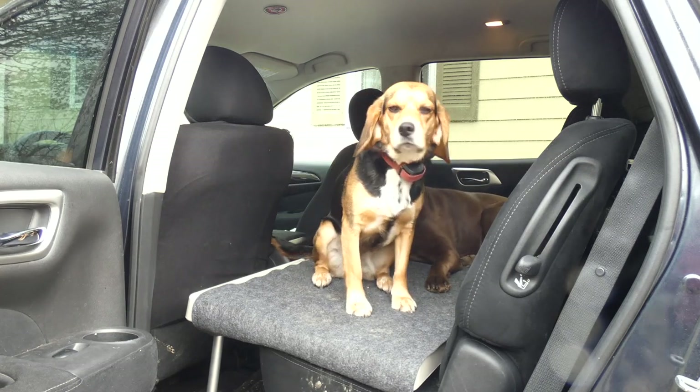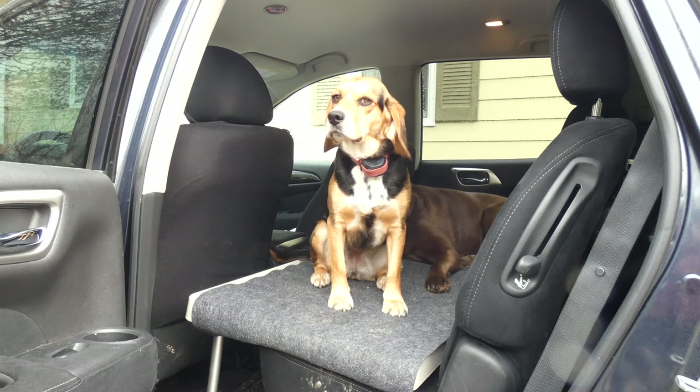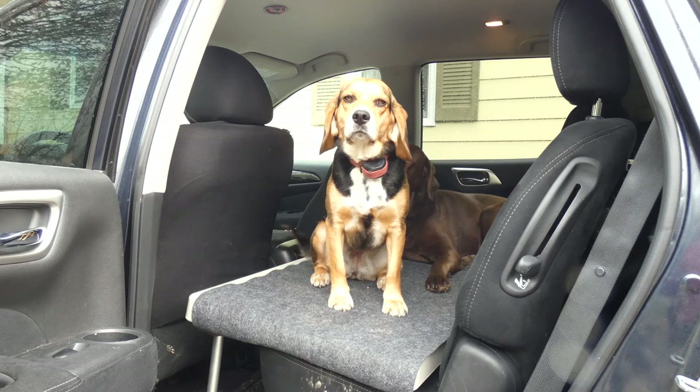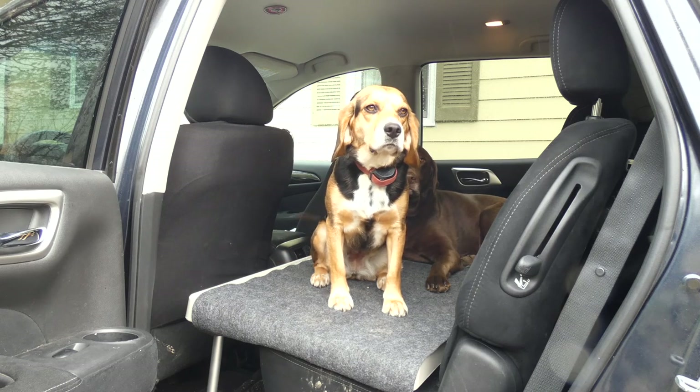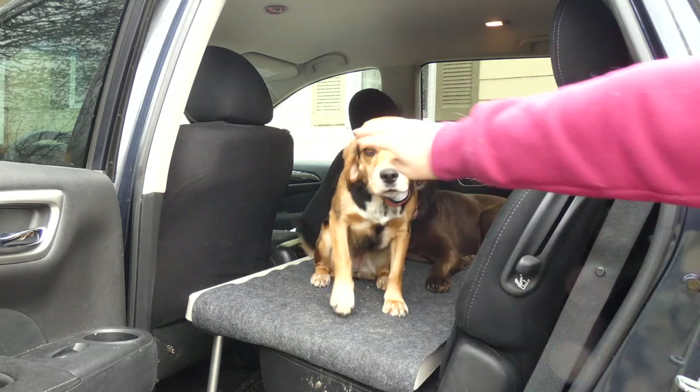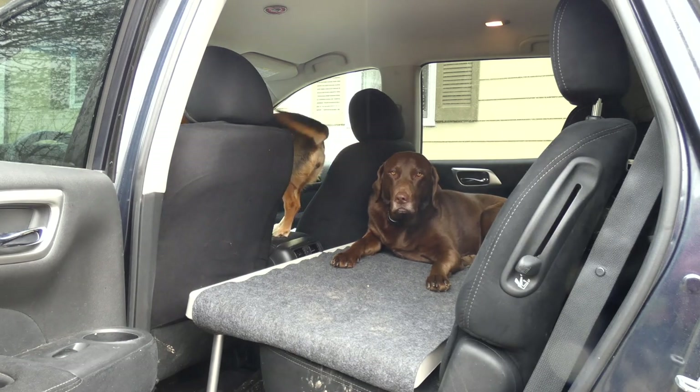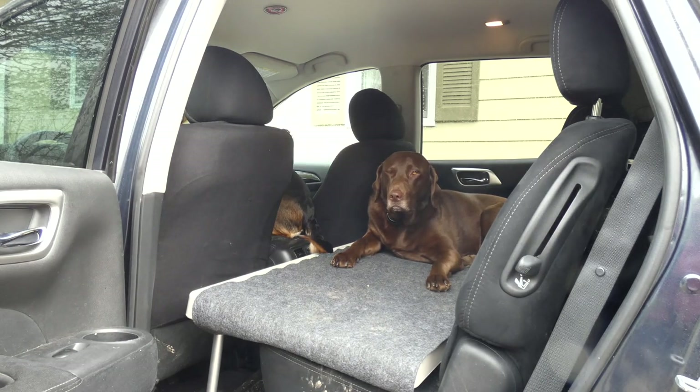It doesn't block any of the vents, and I can still access the seat belt buckles. They say it fits virtually any four-door vehicle. Obviously on some vehicles it's going to be a little short on the sides, but it fits our large seven-passenger SUV perfectly. I love it.